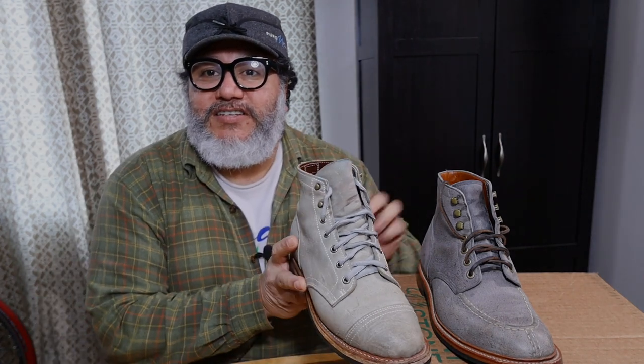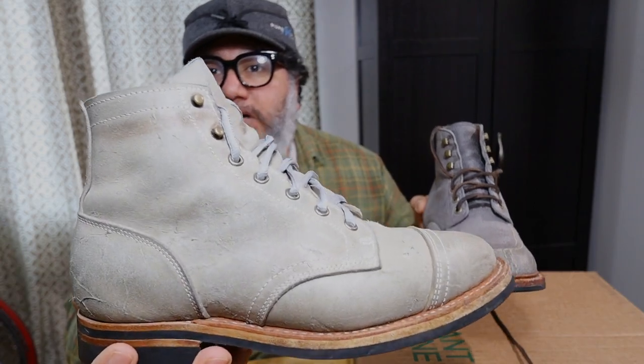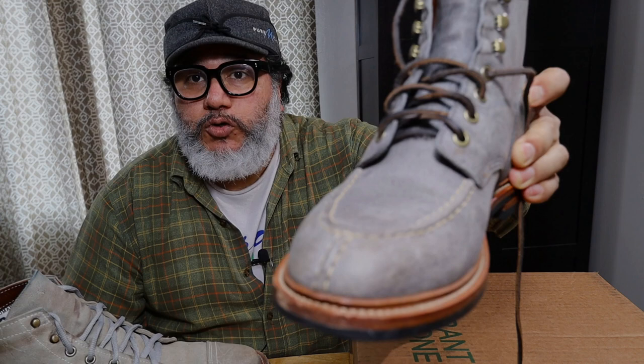Hey, this is the first mano a mano in this channel. Our contestants are Truman Boots Rambler, Smoke Ramblers versus Grandstone Ottawa Boots. These ones are Storm Kudu.